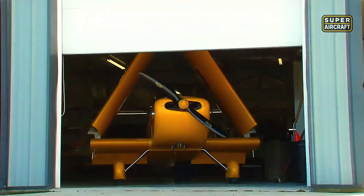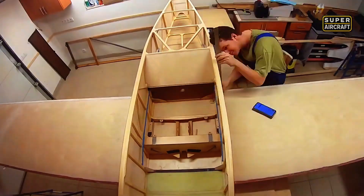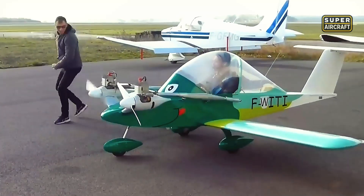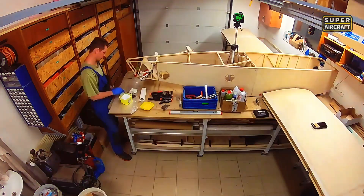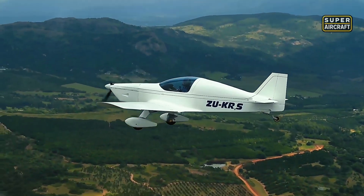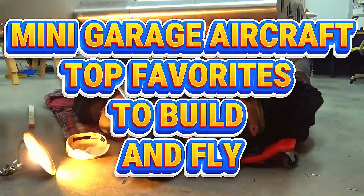Folding wings storing in residential garages, aluminum structures assembling with basic tools, wood and fabric traditions delivering modern performance, twin-engine aircraft with 13-foot wingspan. These aircraft prove that building and flying mini-aircraft in your garage isn't a dream but an achievable reality when choosing the right projects. Mini-garage aircraft: top favorites to build and fly.